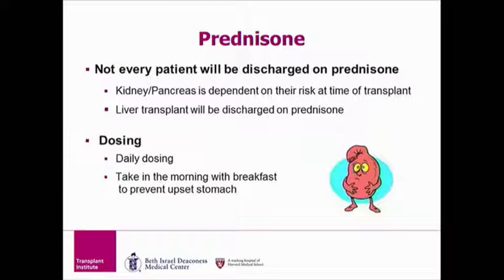Prednisone is the last anti-rejection medication we will discuss. Not every patient will be discharged on prednisone, and if you need it, this will be discussed at the time of transplant. Patients who receive a kidney and/or pancreas transplant may need to take prednisone depending on their risk of rejection, as determined by your transplant doctor and pharmacist. Patients who have a liver transplant will take prednisone for a total of two months after transplant, though some patients require it for a longer period.